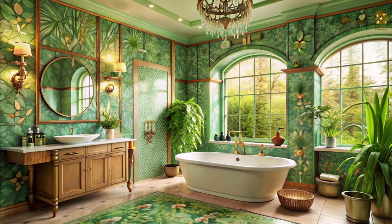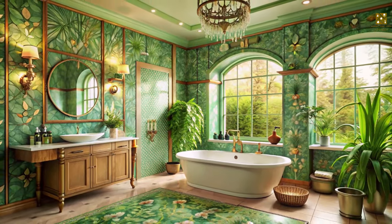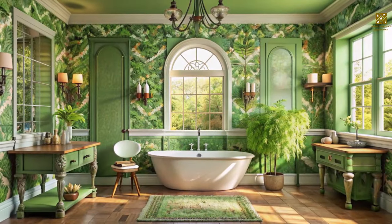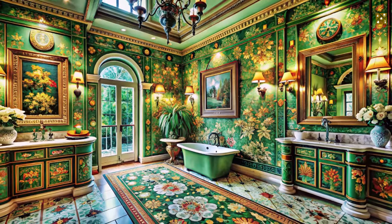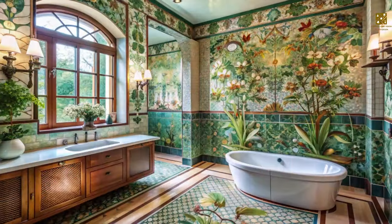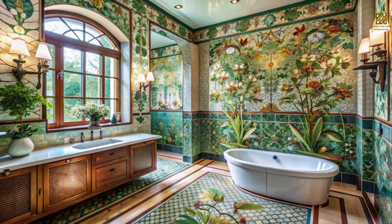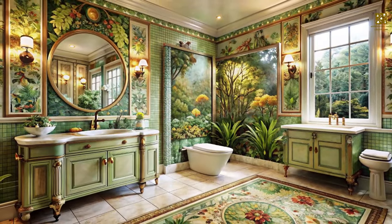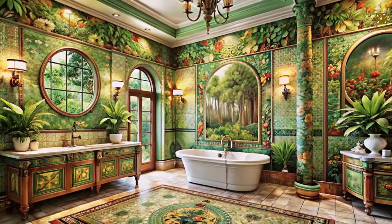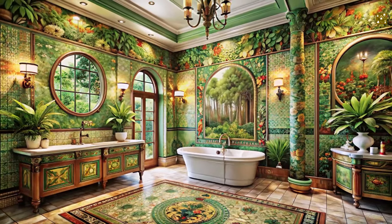Art Nouveau's love affair with nature extends even to the bathroom, and there are countless ways to incorporate natural elements into this space. Imagine walls adorned with tiles featuring intricate floral patterns, or a mosaic floor depicting a scene from nature. These details, combined with the soft glow of candlelight or strategically placed lighting, create a serene and inviting atmosphere.